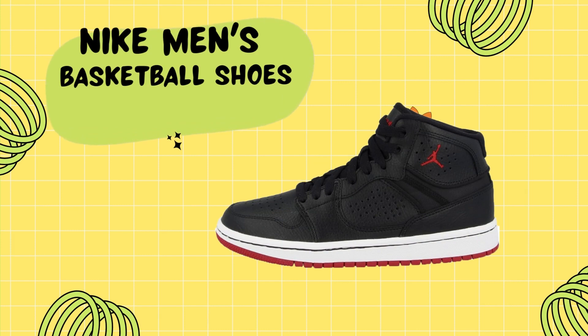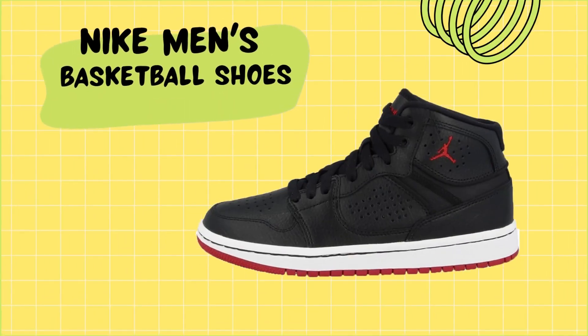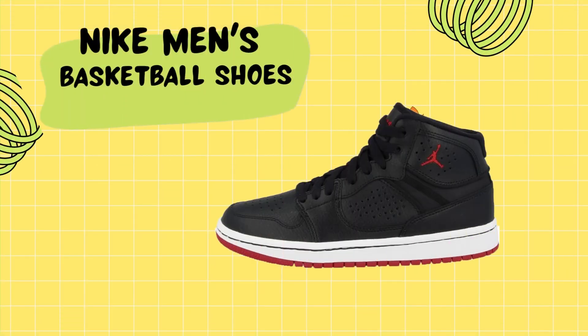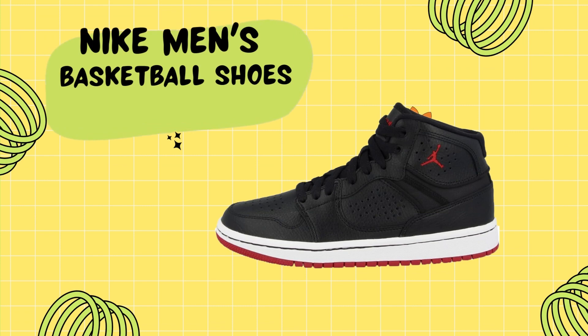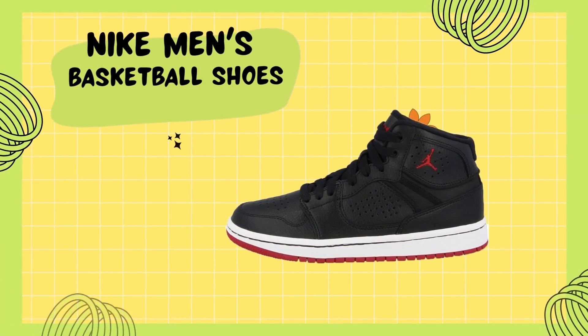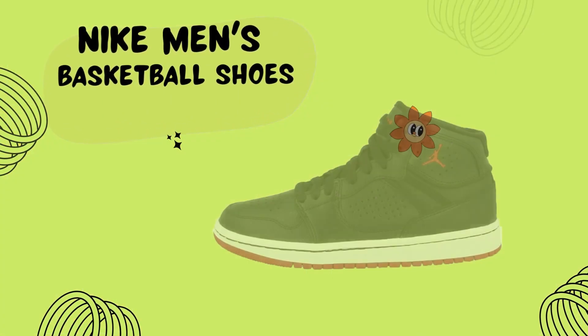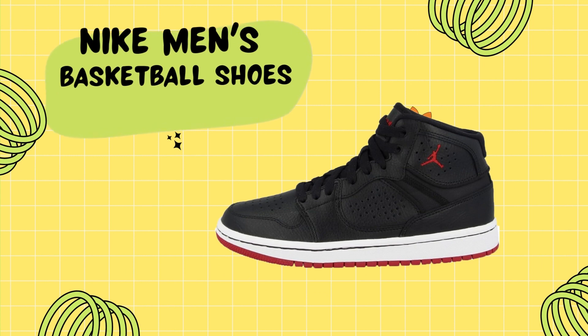Not only are these shoes stylish and comfortable, but they also deliver on performance. The rubber sole provides excellent traction on the court, allowing you to make quick cuts and explosive movements with confidence. Whether you're a professional athlete or a casual basketball enthusiast, the Nike men's basketball shoes are a worthy investment. They offer a perfect blend of comfort and support.